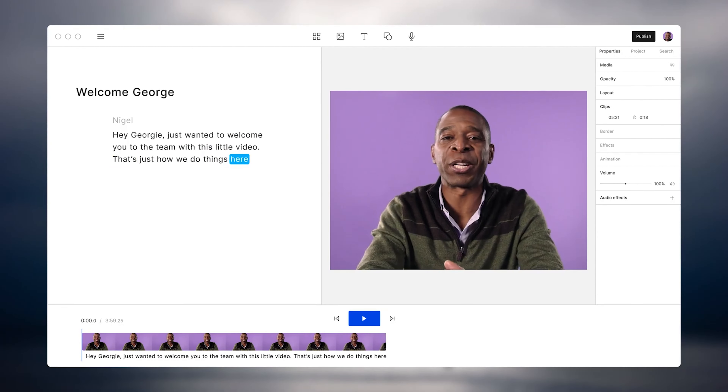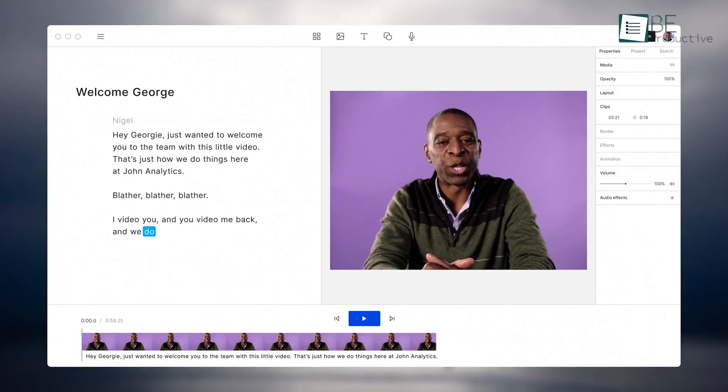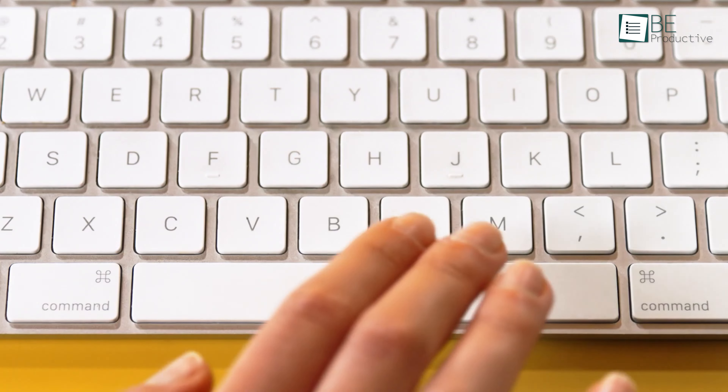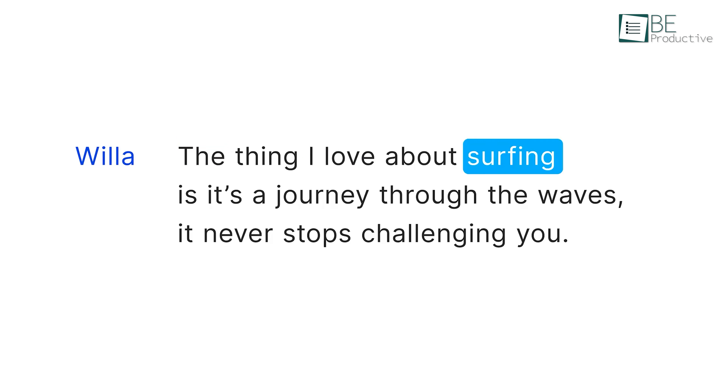First on our list is a simple AI-generated tool that offers infinite powerful solutions in an instant. From explainer videos, sales presentations, and podcasts to social media posts and quick video messages, it has solutions for literally everything.